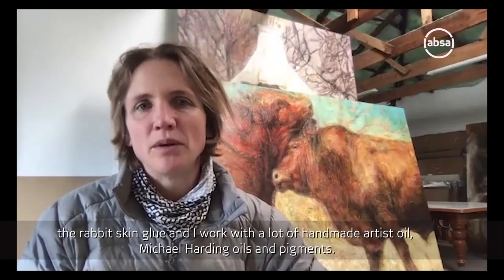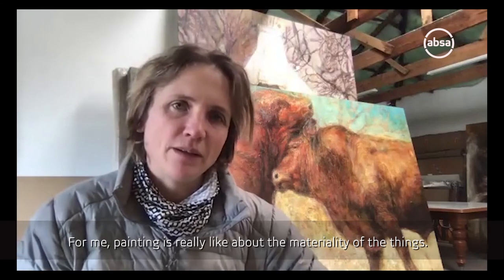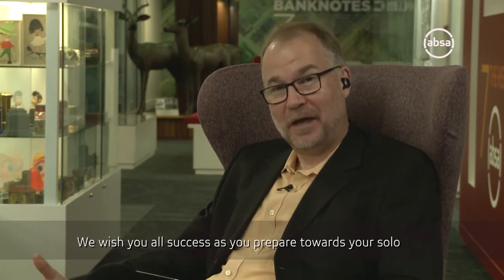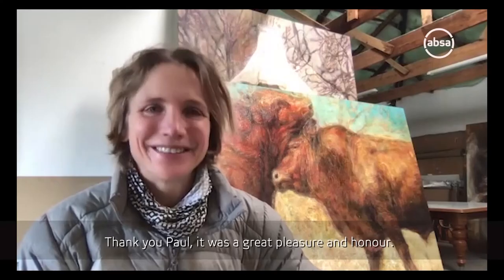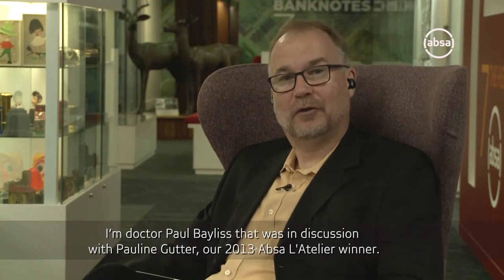I work with a lot of handmade artist oil - Michael Harding oils and pigments. For me, painting is really about the materiality of things. Pauline, thank you very much and thank you for joining us today. We wish you all success as you prepare towards your solo, and we look forward to seeing you at your opening in Johannesburg. Thank you so much for joining us. Thank you, Paul. It was a great pleasure and honor. To our viewers, thank you very much for joining us today on the APSA Art Hotspot. I'm Dr. Paul Baylis, in discussions with Pauline Gutter, our 2013 APSA Latelier winner.